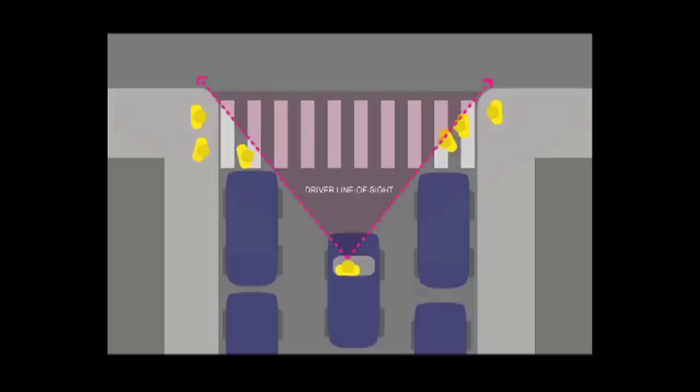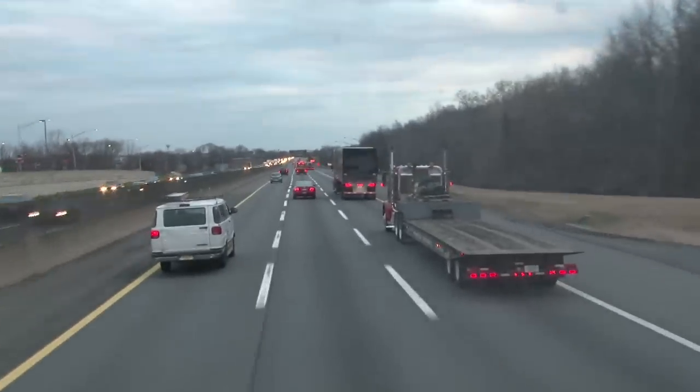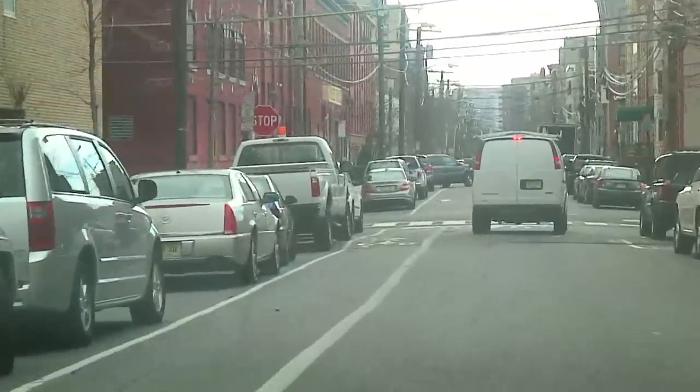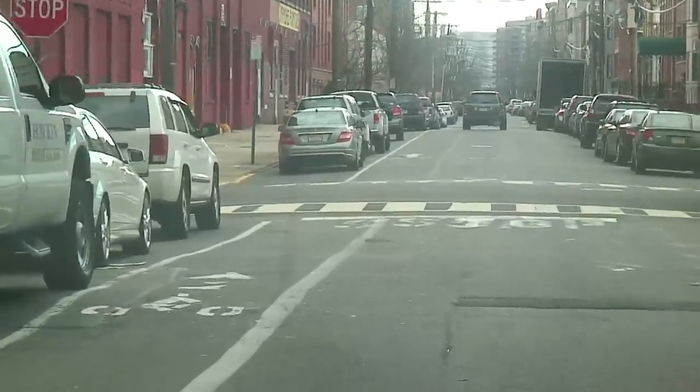I'm standing just on the edge of a bicycle lane that's five feet wide on a street that was previously 16 feet wide for the travel lane. That 16-foot travel lane is actually wider than the lanes on the New Jersey Turnpike, which have design speeds of 75 to 80 miles an hour. By putting in a five-foot bike lane, you squeeze the travel lane down to 11 feet — a much more appropriate width for an urban environment — giving it an inherent traffic calming effect.